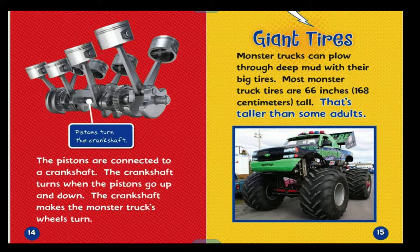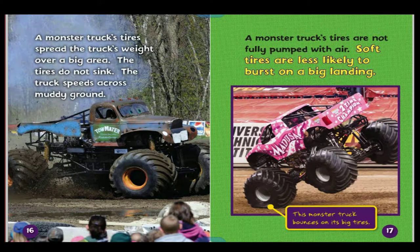Monster trucks can plow through deep mud with their big tires. Most monster truck tires are 66 inches, or 168 centimeters, tall — that's taller than some adults. A monster truck's tires spread the truck's weight over a big area, so the tires do not sink as the truck speeds across muddy ground. A monster truck's tires are not fully pumped with air; soft tires are less likely to burst on a big landing.